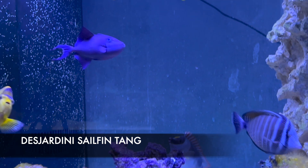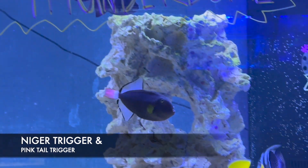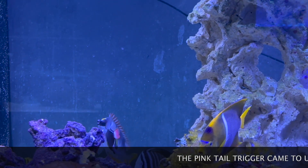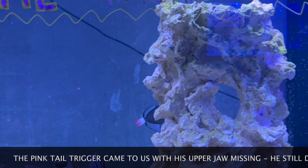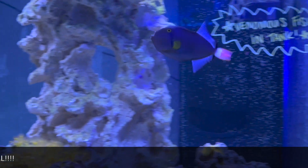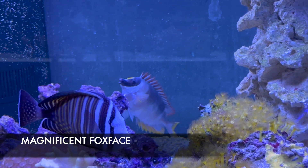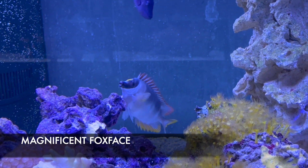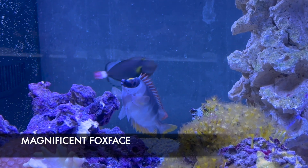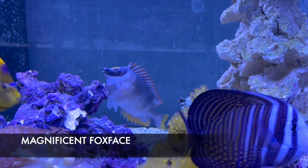That beautiful purple fish up top with the streamers is the niger trigger. Niger triggers and the pink tail trigger have ever-growing teeth, so they need things like clams on the half shell to help wear those teeth down. They can be more aggressive, and any invertebrate — crabs, snails, and shrimp — they are going to eat, so definitely a fish-only tank for those guys. Last but not least is this magnificent foxface, which is venomous — be very careful with those spiny dorsal spines. They are reef safe with caution, as some have been known to eat coral.